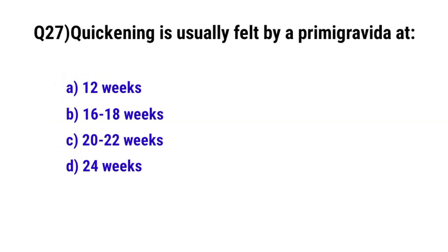Question 27. Quickening is usually felt by a primigravida at? The correct option is B: 16 to 18 weeks.